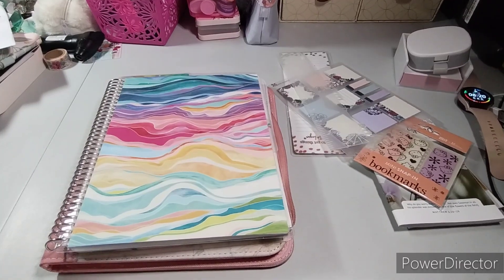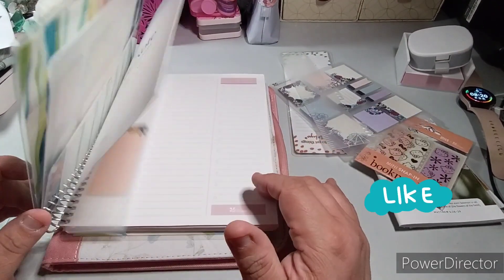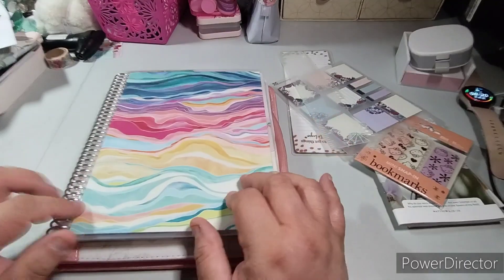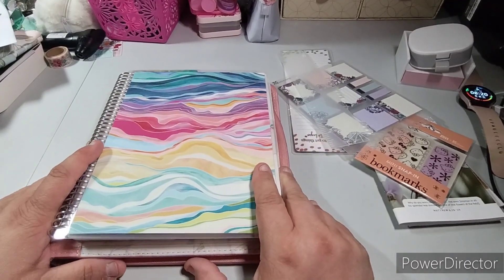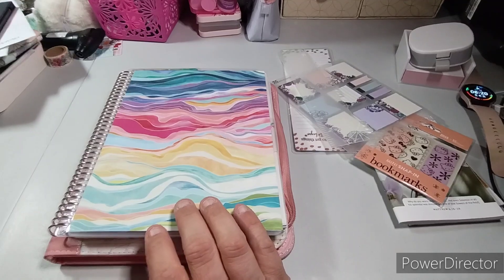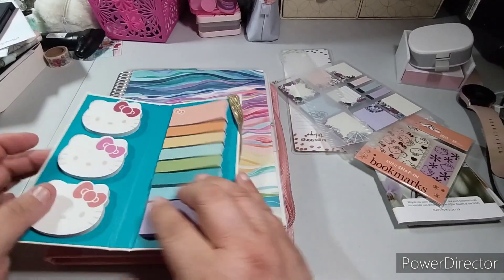Welcome to my channel Playing with Maserati. I'm going to be setting up the Erin Condren Take Note Productivity Notebook. Before I begin, please subscribe, hit that post notification bell so you don't miss out on any new videos. If you could give it a big thumbs up, leave a comment, and share the video, that'd be great.